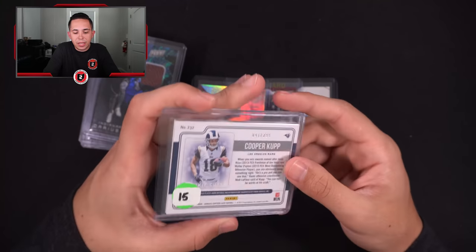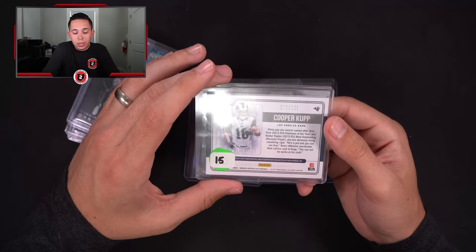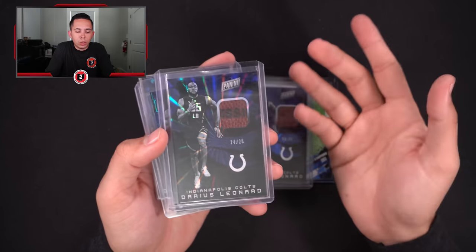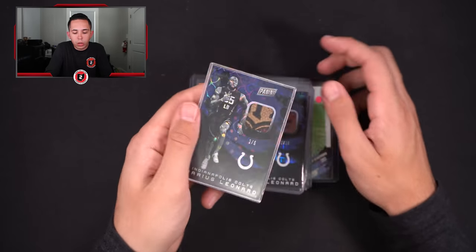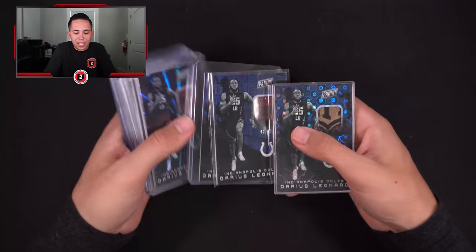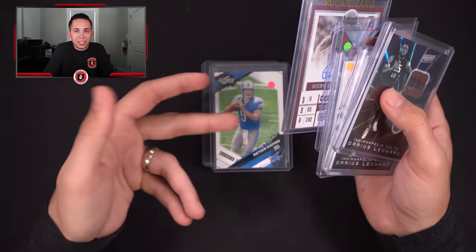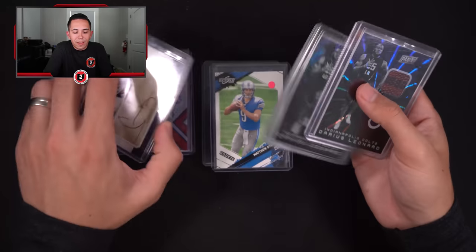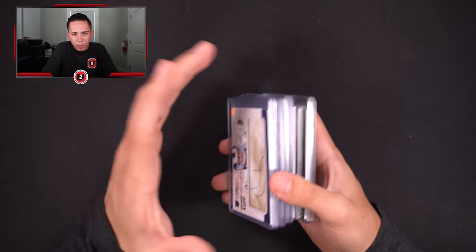I picked up a Cup rookie auto numbered 299 for $15 — he's one of the better receivers in the NFL this year, seems cheap to me. Then there are some rookie ball patches from the National of Darius Leonard: one out of 10, two out of 10, and a two of five NFL logo. This lot was about $80 total. The ball patches should get $15-20 each, the Schultz might do $8-10, Cup could do $20-25, and the others maybe $5-10 in the shop. Small margins but that kind of stuff adds up.